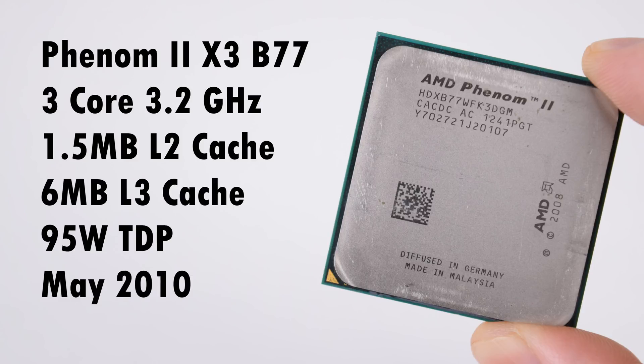The CPU we're using today is the AMD Phenom 2 X3 B77. We've got three cores running at 3.2 GHz, one and a half megabytes of L2 cache and 6 megabytes of L3 cache. There is a 95 watt TDP and the CPU launched in May of 2010. I got this processor from AliExpress and it cost me around $20 including free shipping.